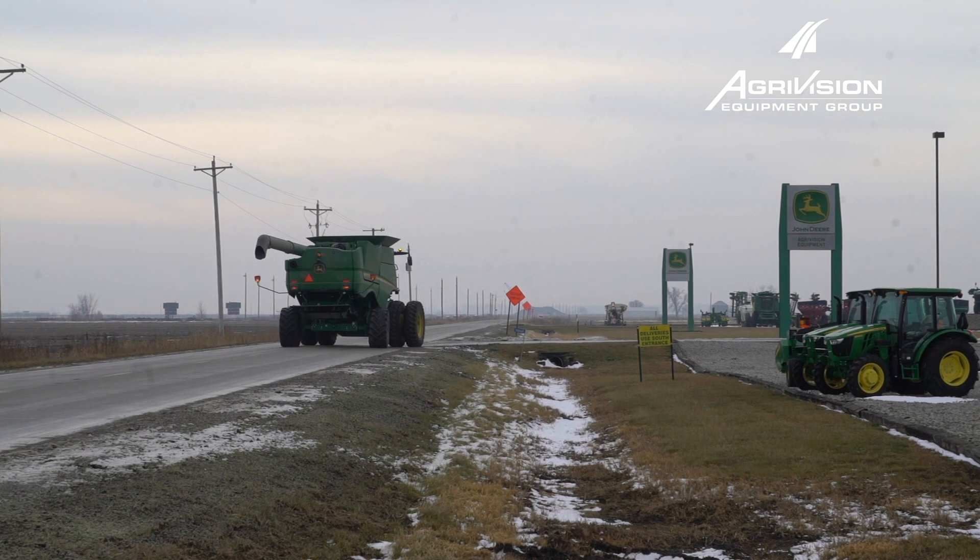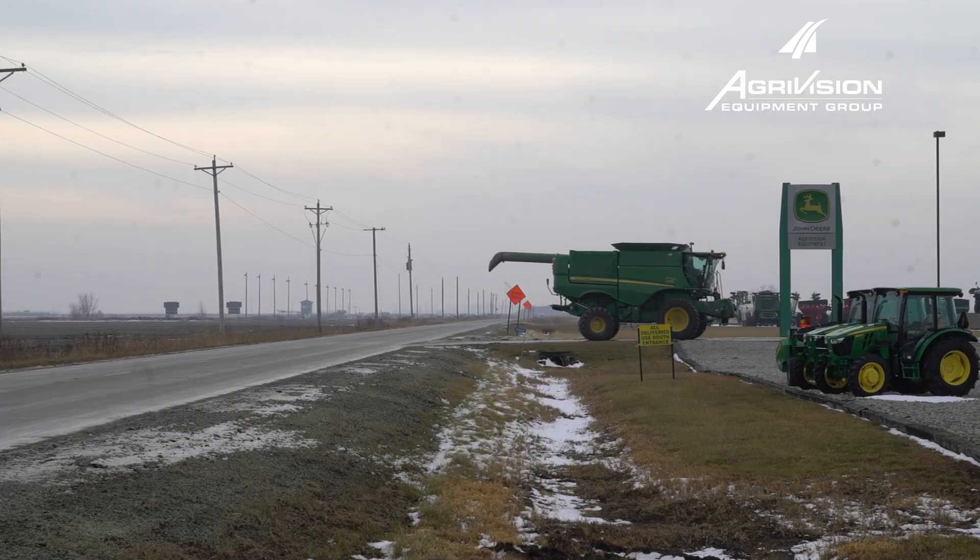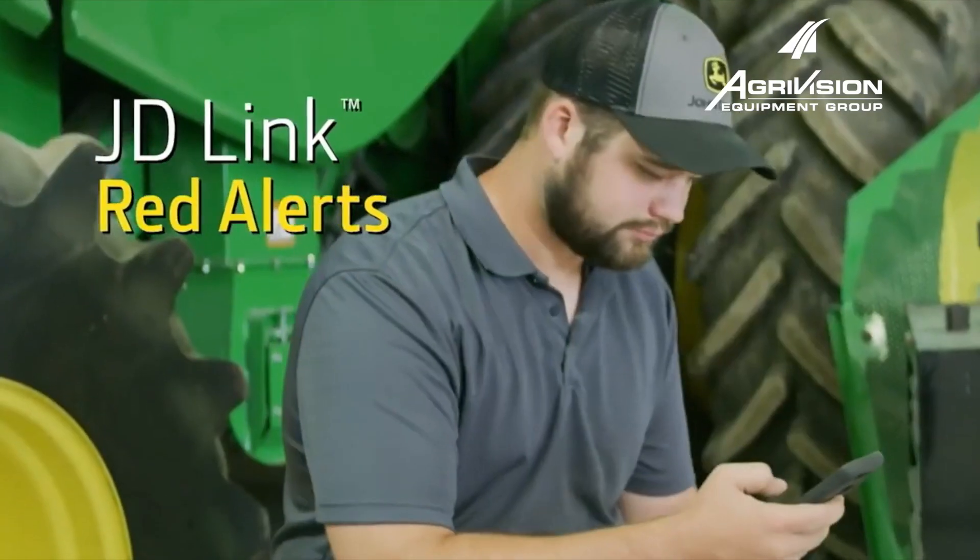In cases we can't repair remotely, we can often diagnose your problem and notify our technician team on parts that will be needed to make the repairs, which saves time and expenses.